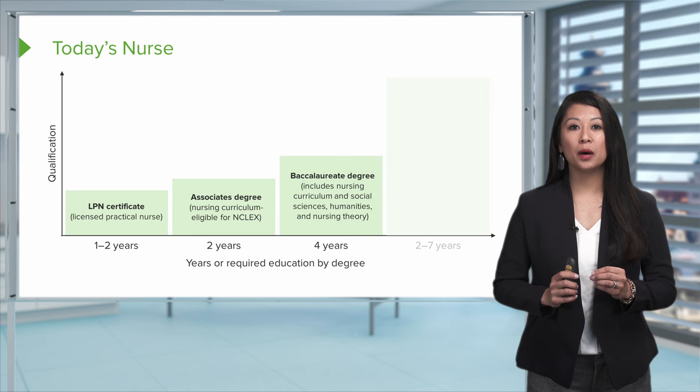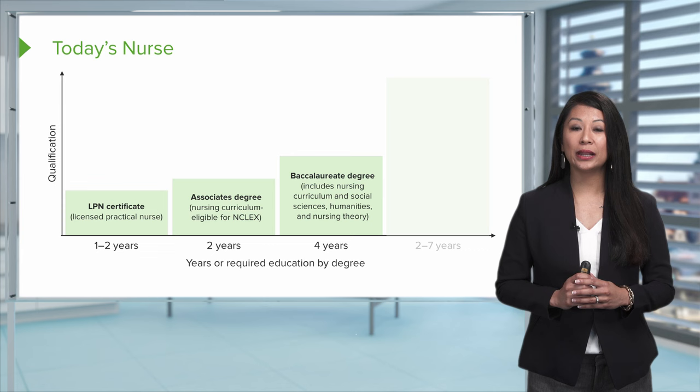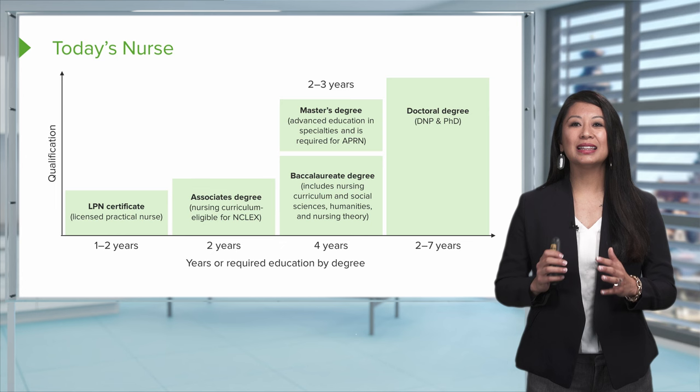Once you become an RN, you can choose to pursue a baccalaureate degree, which takes about four years. This program expands on the registered nurse curriculum to include social sciences, humanities, and nursing theory. If you decide to advance your degree even further, you can achieve a master's degree, which takes about two to three years after your baccalaureate. At the master's level, you can specialize in areas such as nursing education or advanced practice registered nursing.